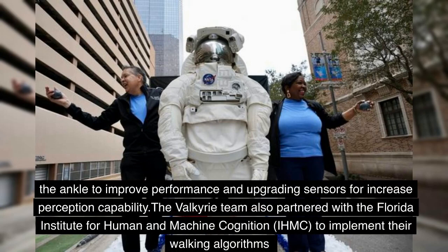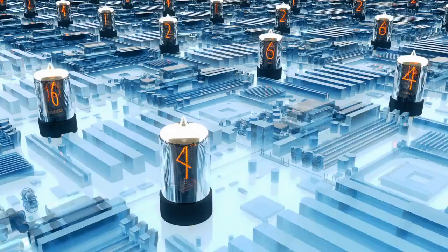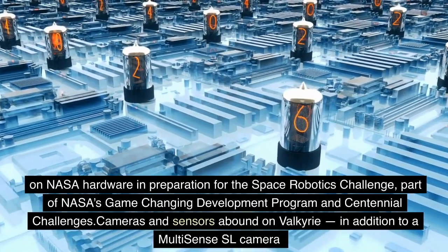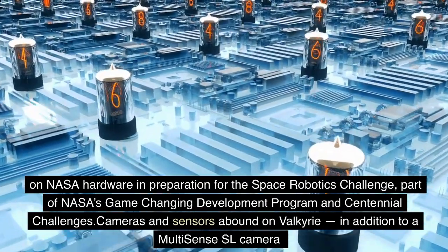The Valkyrie team also partnered with the Florida Institute for Human and Machine Cognition (IHMC) to implement their walking algorithms on NASA hardware in preparation for the Space Robotics Challenge, part of NASA's game-changing development program and centennial challenges.